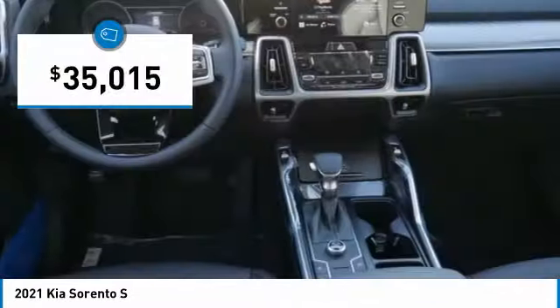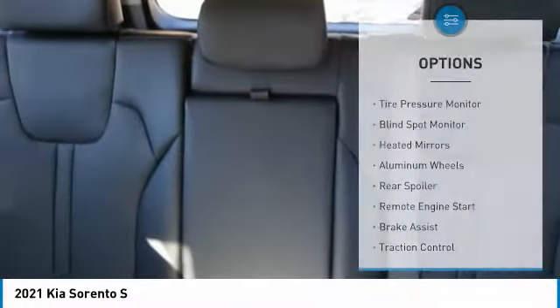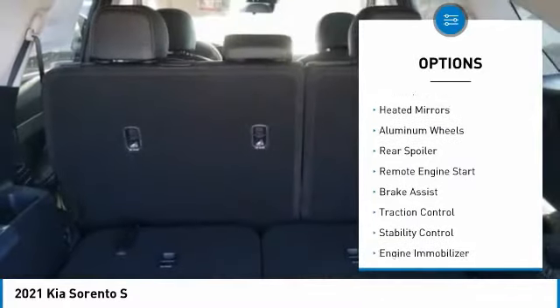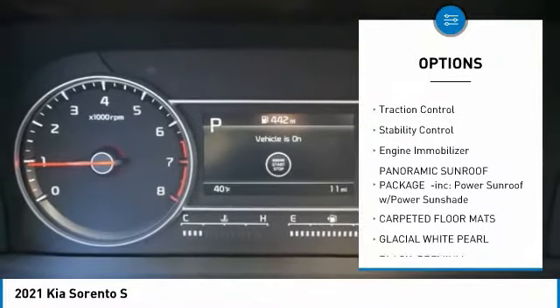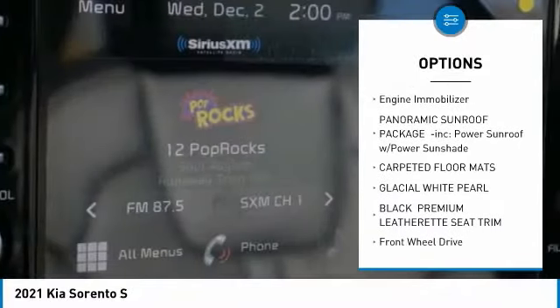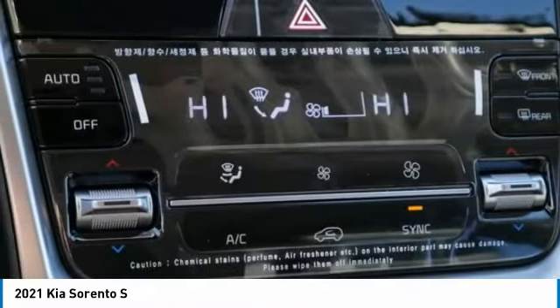And it's priced below forty thousand dollars. Here are some of this vehicle's great options: tire pressure monitor, blind spot monitor, heated mirrors, aluminum wheels, rear spoiler, remote engine start, brake assist, traction control, stability control, and engine immobilizer.